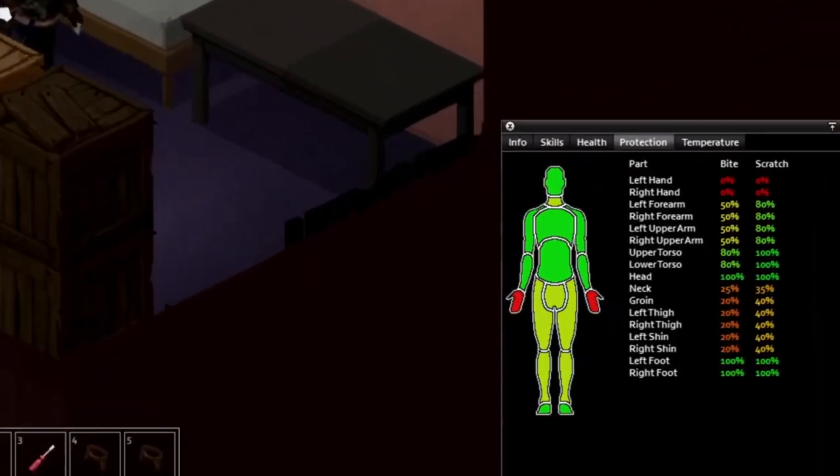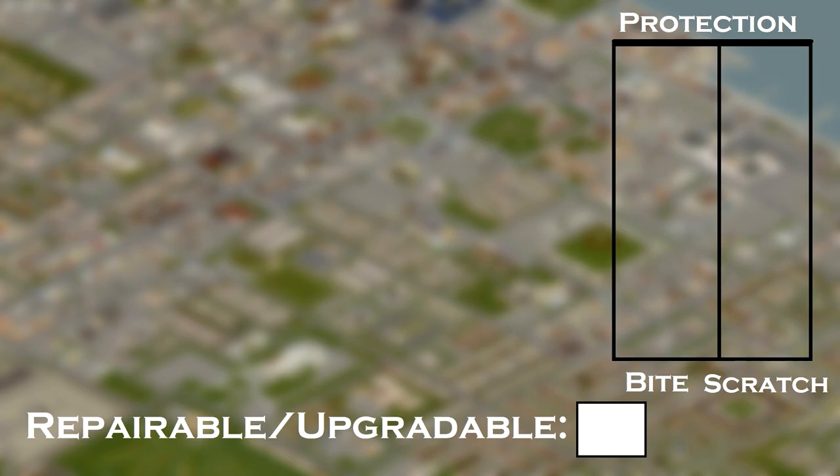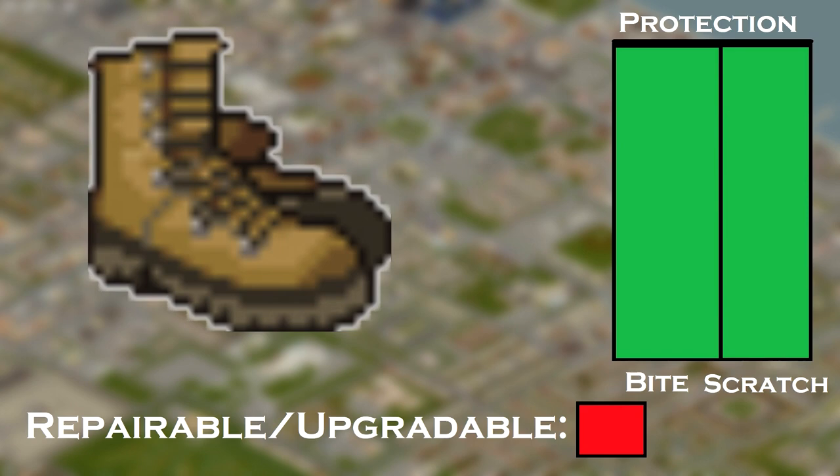There are multiple layers and parts of your body where we go from periphery to center. First, shoes. Military boots, riding boots, and regular boots are perfect for high stomping damage and full protection. You can take desert boots as they have the lowest insulation.